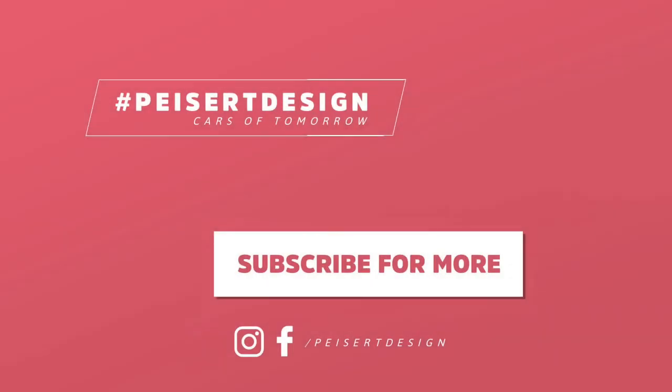Lamborghini is more successful than ever but their product range is quite small. So what do you think — should Lamborghini also consider a sedan? Write it in the comments. Leave a like and subscribe for more cars of the future. I'm Jan, this is Paisa Design, see you in the next one.